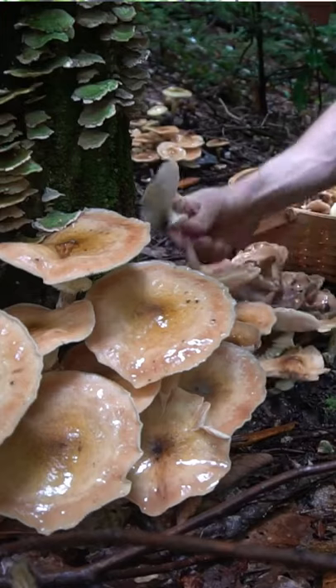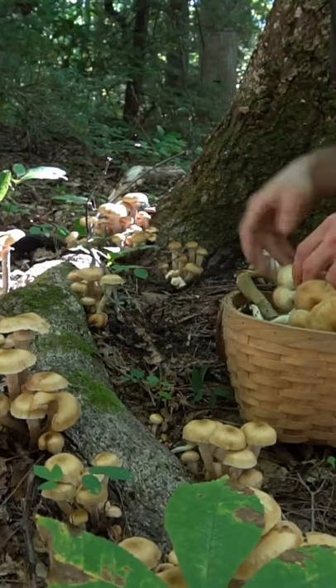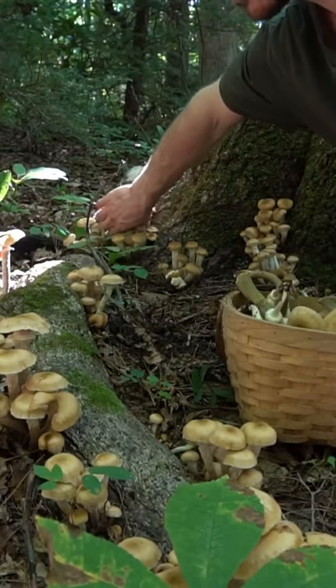These mushrooms are very abundant. In peak honey mushroom season, I can collect three to five pounds in a short hike.